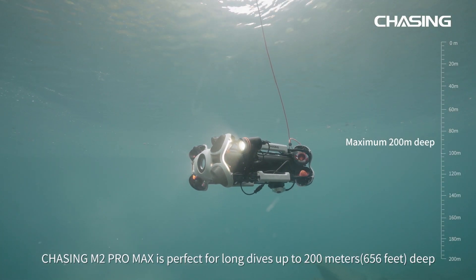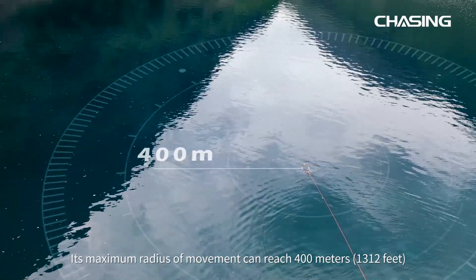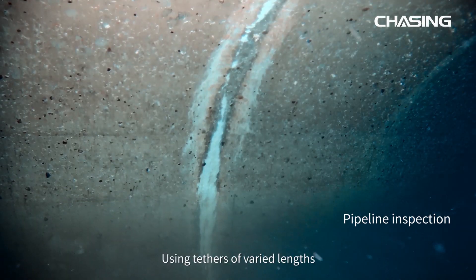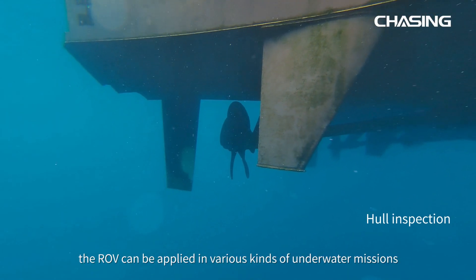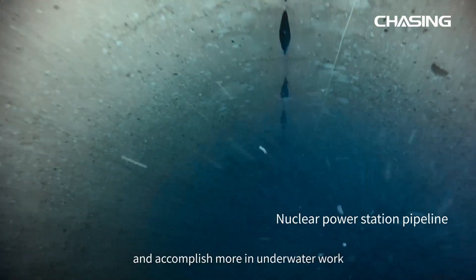Chasing M2 Pro Max is perfect for long dives up to 200 meters deep, with a maximum radius of movement reaching 400 meters. Using tethers of varied lengths, the ROV can be applied in various kinds of underwater missions and accomplish more in underwater work.